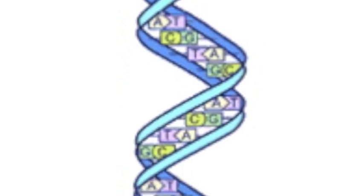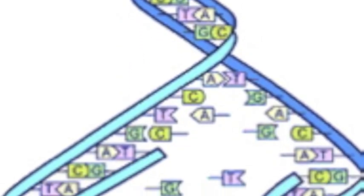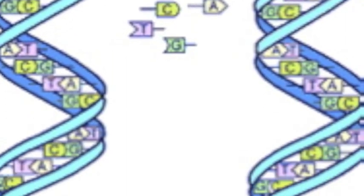Identical twins are often misconstrued as having the exact same genetic makeup, which is not entirely the case. They are genetically similar, but a new study has found that these types of twins acquire about 400 different genetic variations during their fetal development, due to mutations or copy errors in the DNA of the twins after the embryos have split.